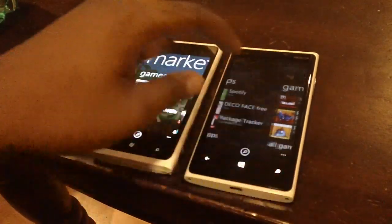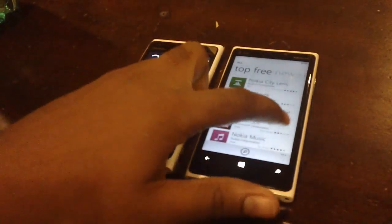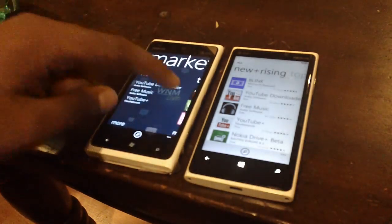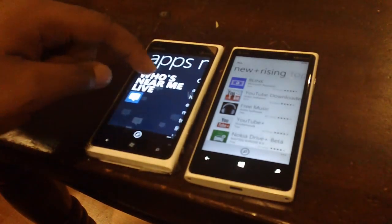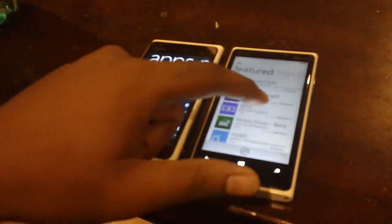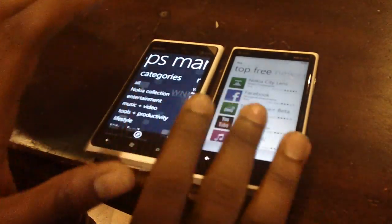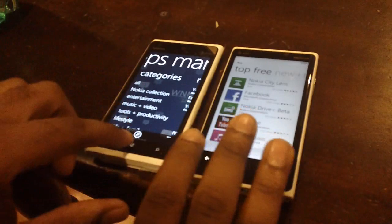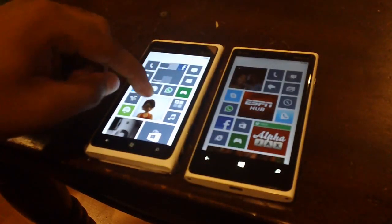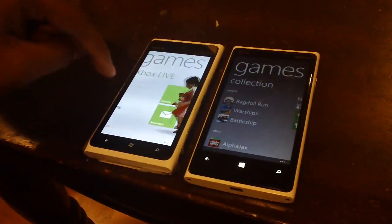Looking at All Apps: on the 900 you have categories, new, top, and featured. On the 920 you have top paid, best rated, and featured. So that's another slight difference — the layout of the store is slightly changed between 7.8 and Windows Phone 8.